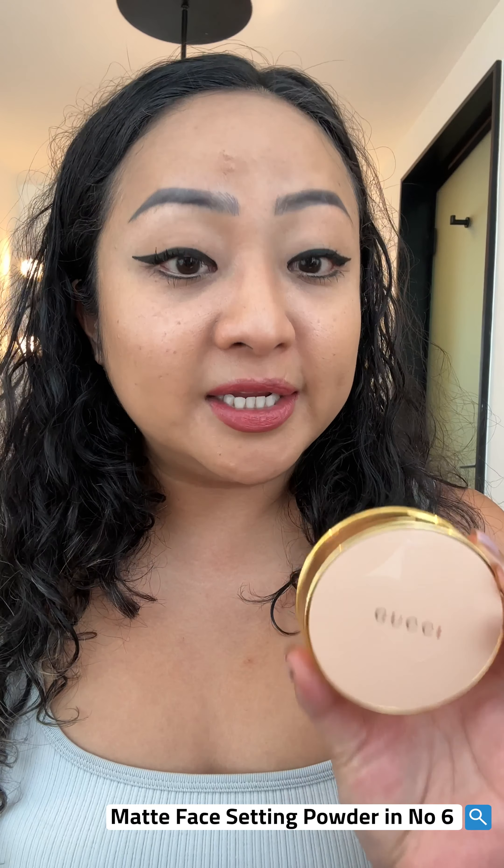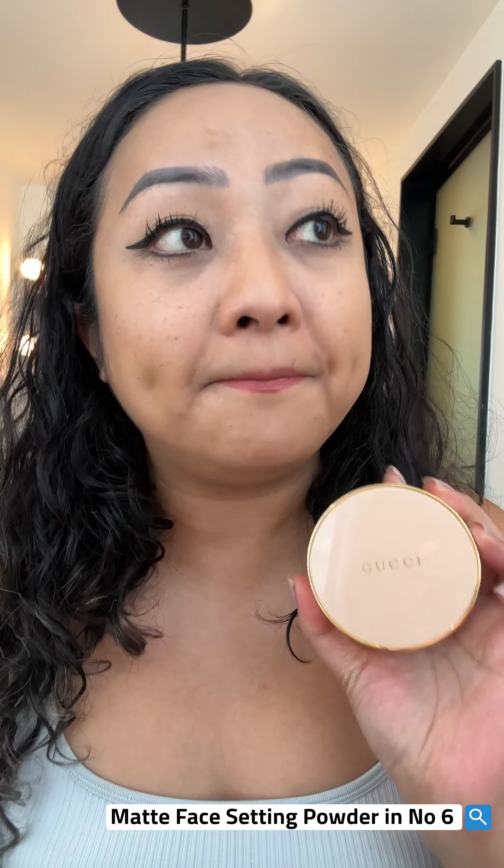This costs about $43 to $48 in the US, but here it was like $33. The one I've also been trying and enjoying is this Gucci matte powder — I'm in color six, and it's one of the few powders that helps control my oily skin.